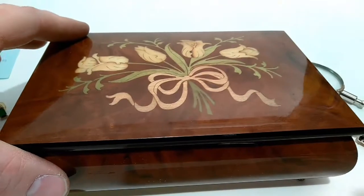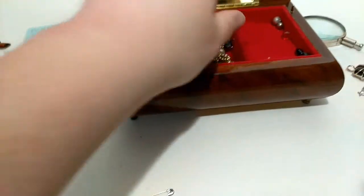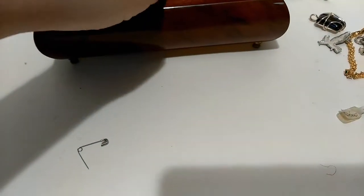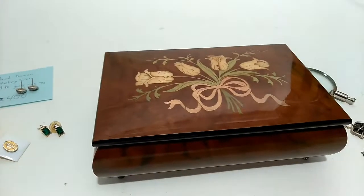Let me flip you around here. All this stuff is in there — pretty music box. Turn that off so you can hear. We've got some cool stuff.